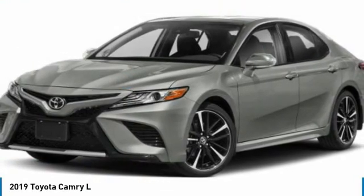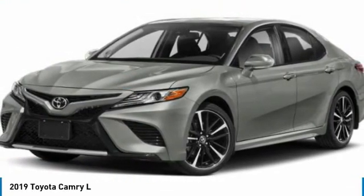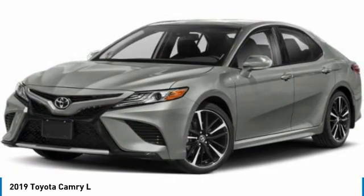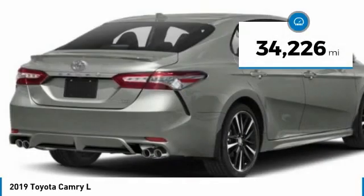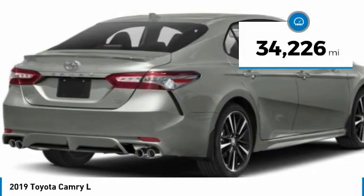Check out the 2019 Camry. Toyota Camry is an affordable mid-size car — reliable and a great comfortable commuter car. This vehicle has less than 35,000 miles.